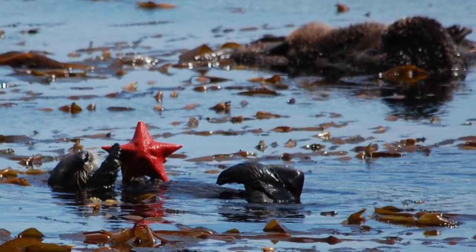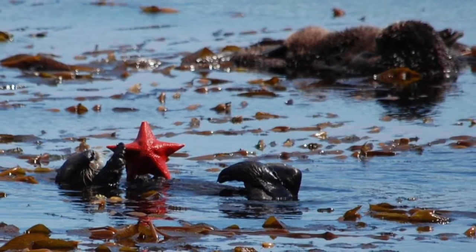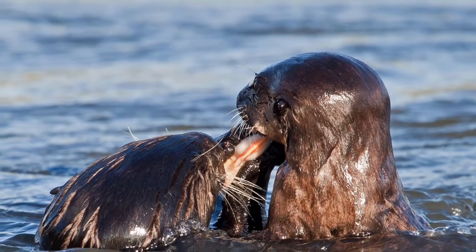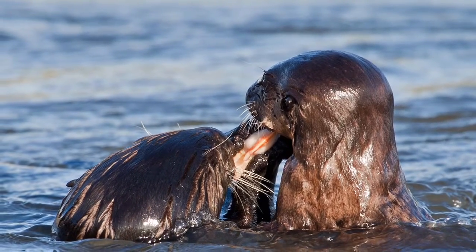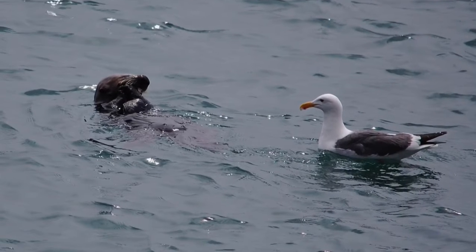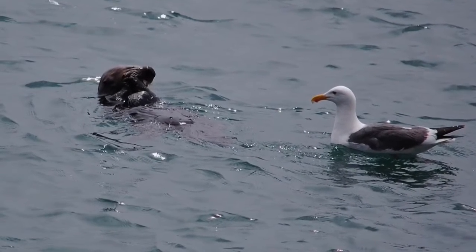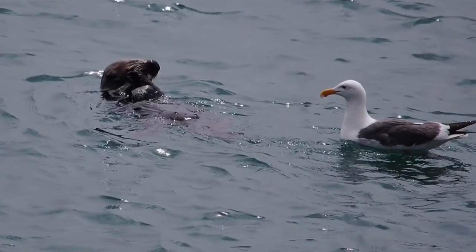With some prey, just figuring out what parts are edible is the biggest challenge. Sea otter moms will share as much as one third of their prey with their pups. Sea otters are pretty messy eaters, and opportunistic gulls will often follow along picking up bits and pieces they drop — and maybe even stealing a piece.